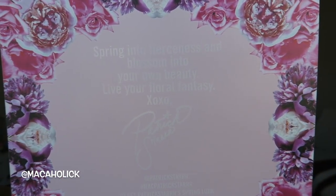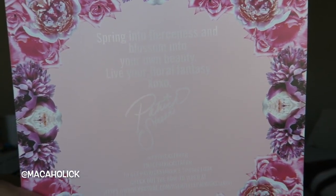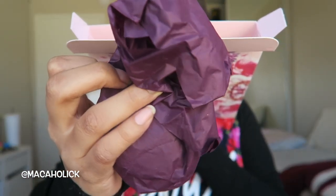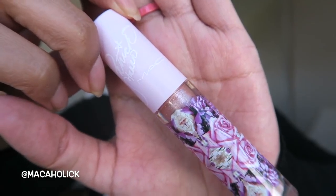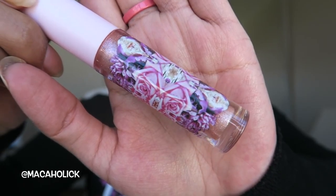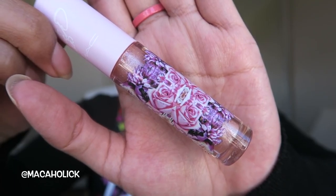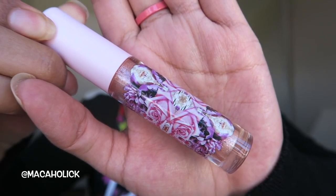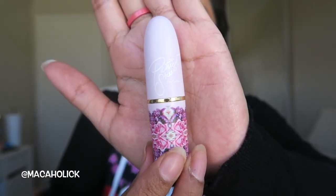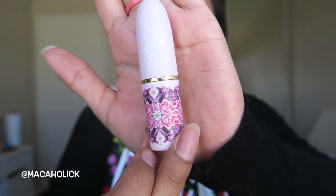On the back of the face chart there's a little message. It says, 'Spring into fierceness and blossom into your own beauty. Live your floral fantasy. XOXO Patrick Star.' They all come individually wrapped. Right up top has this nice pink, it has MAC Patrick Star, and this is the detailing for the packaging. This is the lip glass, and it is called Mama Star Kiss.